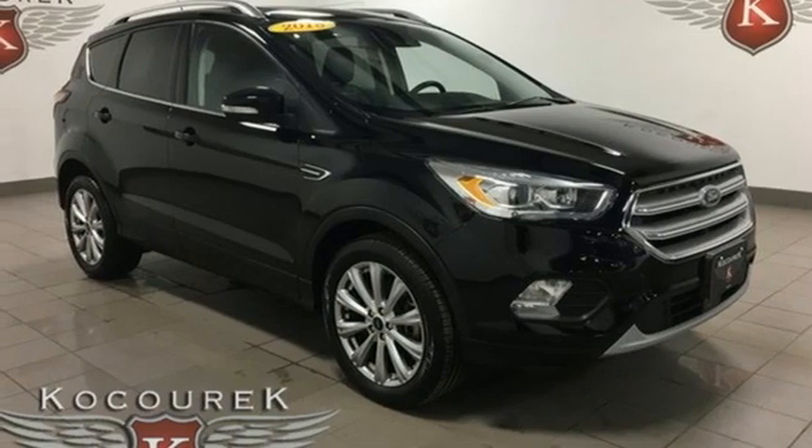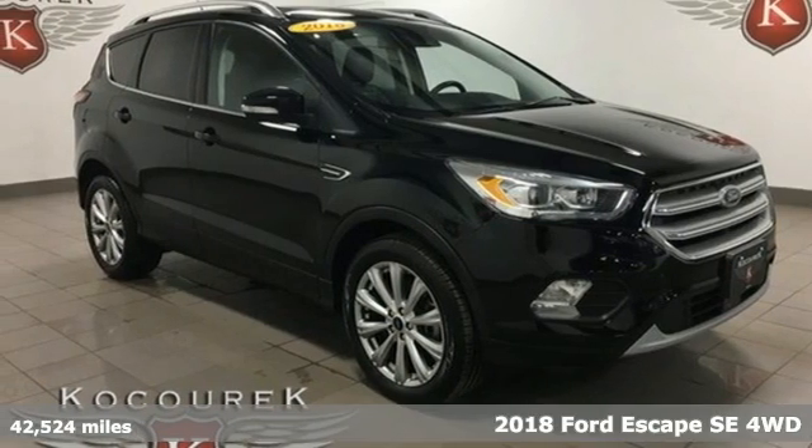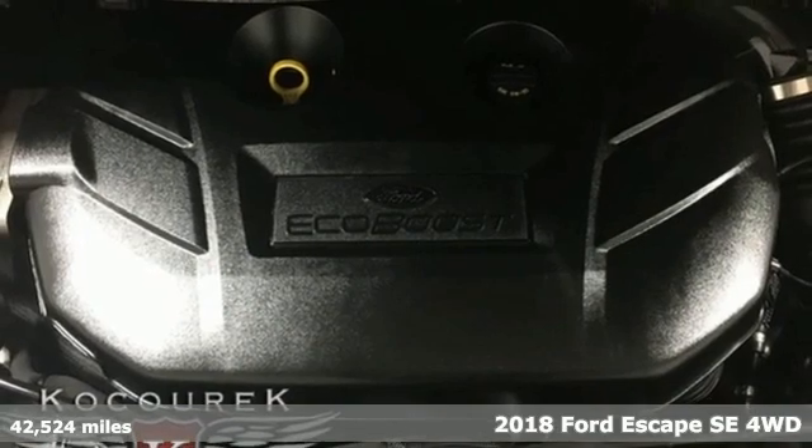Here's a 2018 Ford Escape. Ford, where tradition meets innovation.